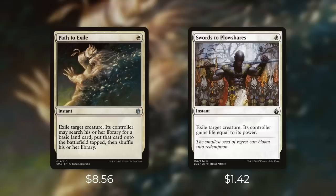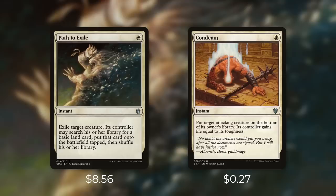In terms of budget alternatives the first one that comes to mind is Swords to Plowshares, currently $1.42. It's an instant for a white that says exile target creature — its controller gains life equal to its power. This card might actually be better than Path to Exile in a lot of situations. Most of the time when it comes to letting someone gain life versus ramp, you'd choose them to gain life, since access to mana is typically more important in Commander. The price difference between these two cards is most likely due to the modern format — Path to Exile is legal there but Swords to Plowshares is not.